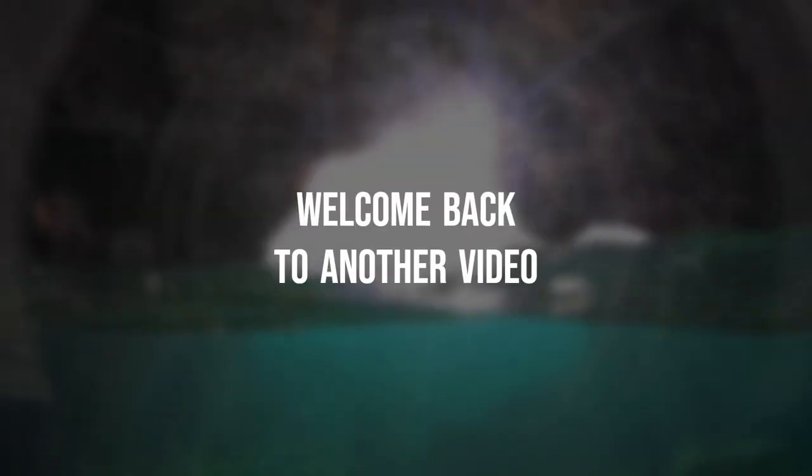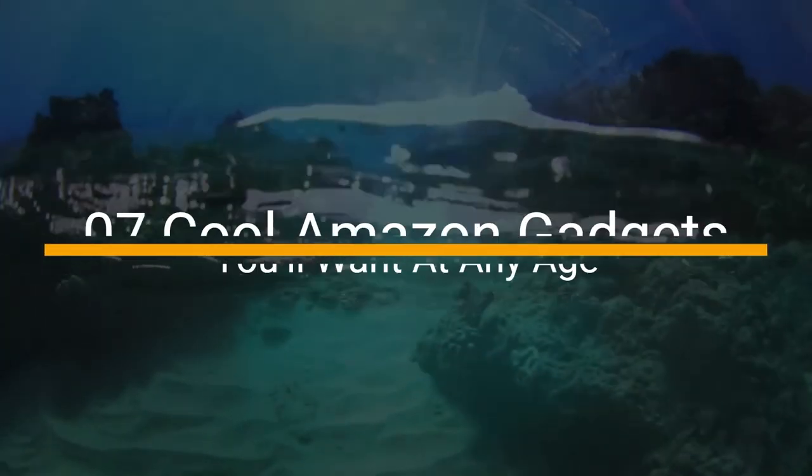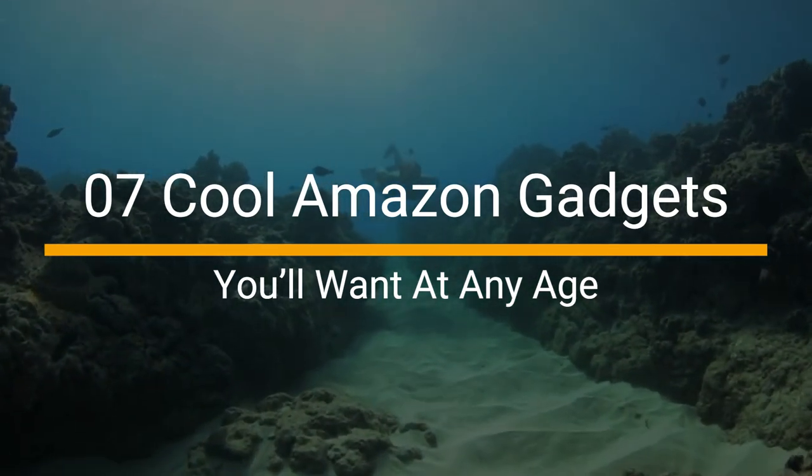Hello guys, welcome back to another video. In this video you will find 7 cool Amazon gadgets you'll want at any age.